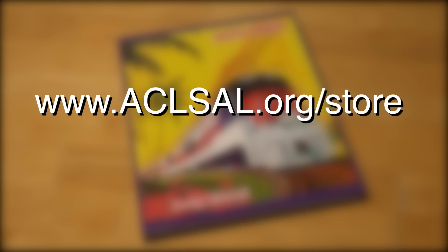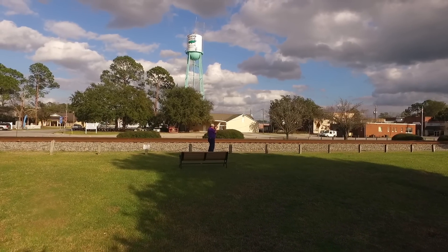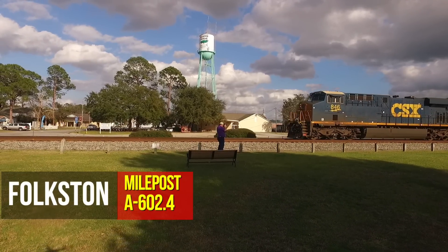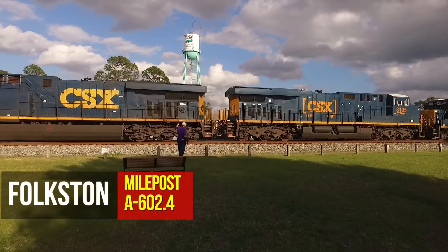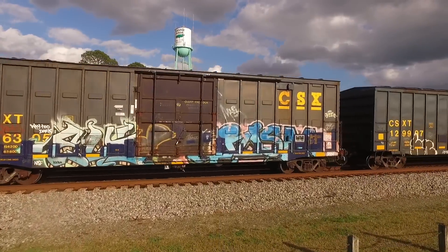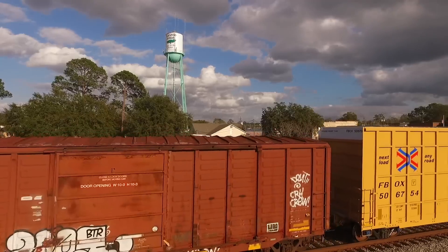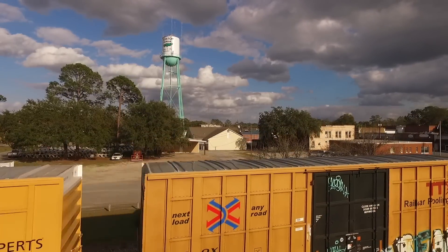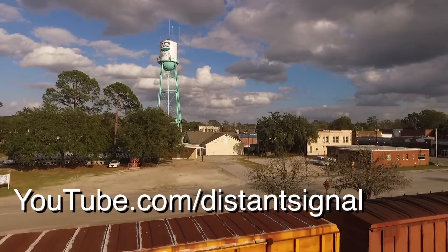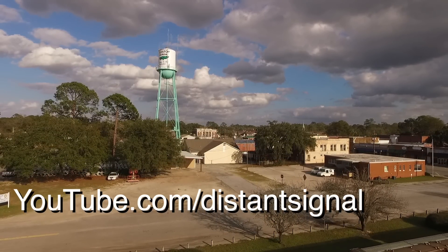I went to Folkston on Sunday and spent most of the day catching up with old friends instead of shooting all the action. I did catch a couple of interesting mixed freights around four o'clock — this northbound Q652, another monster: 220 cars, 13,075 feet. For an even longer Q652, check out last week's video on my YouTube channel, and subscribe while you're at it.